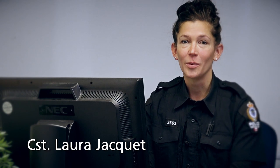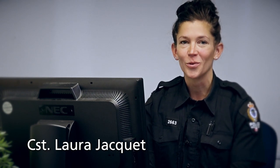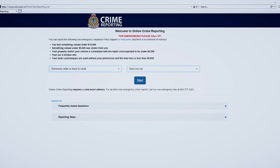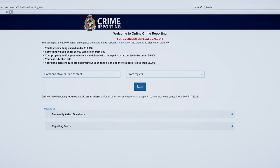Hi, I would like to talk to you about the VPD's online system for reporting crime. It's a faster, more efficient way to report non-emergency incidents and for police follow-up.